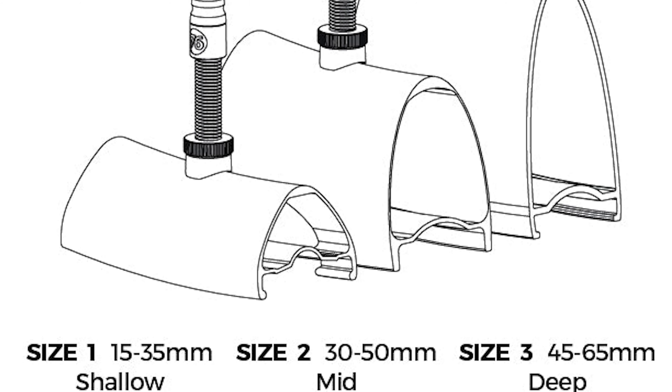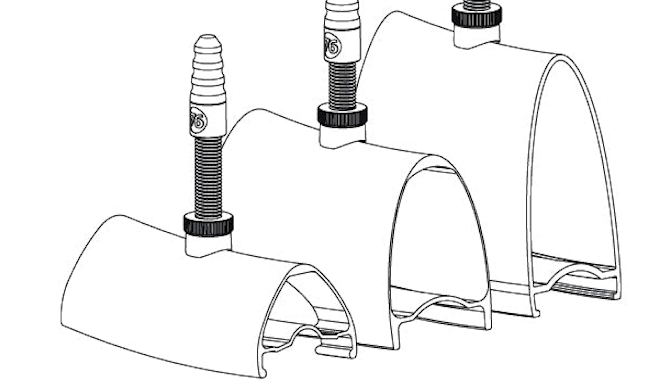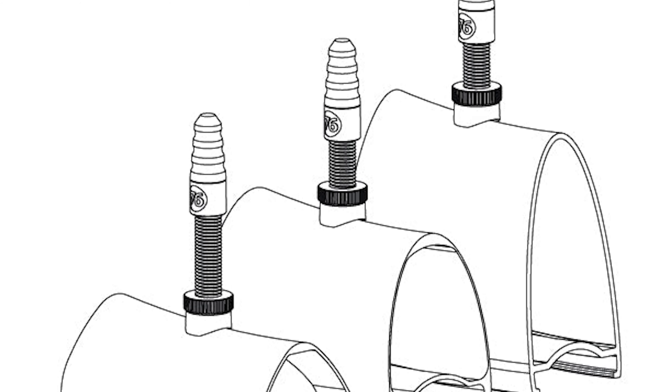But of course the question remains: is it worth the money? The Fillmore Valve is a $50 valve. The 76 Projects Valves come in at just under $35 USD — more affordable. And one thing that 76 Projects has going for them is a variety of different valve lengths to fit a variety of rim depths.